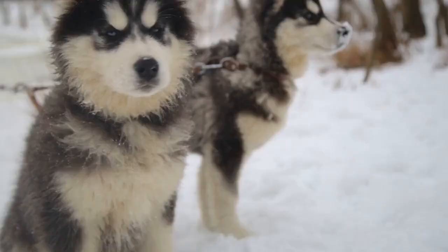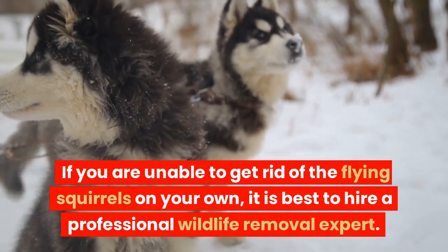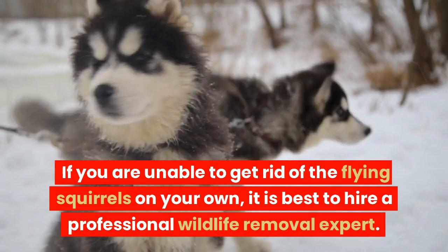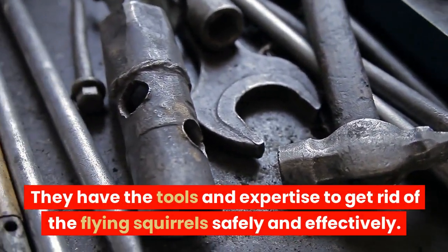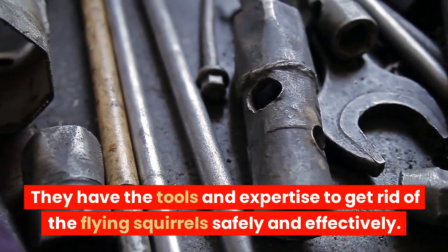Hire a professional. If you are unable to get rid of the flying squirrels on your own, it is best to hire a professional wildlife removal expert. They have the tools and expertise to get rid of the flying squirrels safely and effectively.